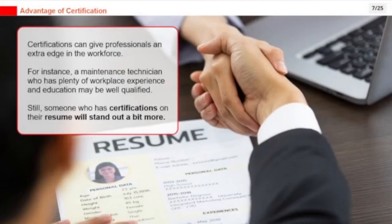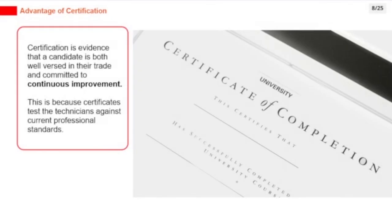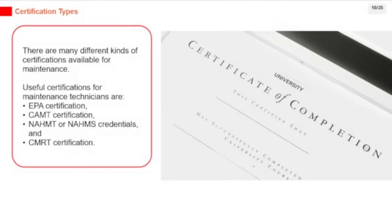Certifications can give professionals an extra edge in the workforce. A maintenance technician with plenty of workplace experience may be well qualified, but someone who also has certifications on their resume will stand out more. Certification is evidence that a candidate is both well-versed in their trade and committed to continuous improvement, as certificates test technicians against current professional standards. Useful certifications for maintenance technicians include EPA certification, CAMT certification, NAHMT or NAHMS credentials, and CMRT certification.